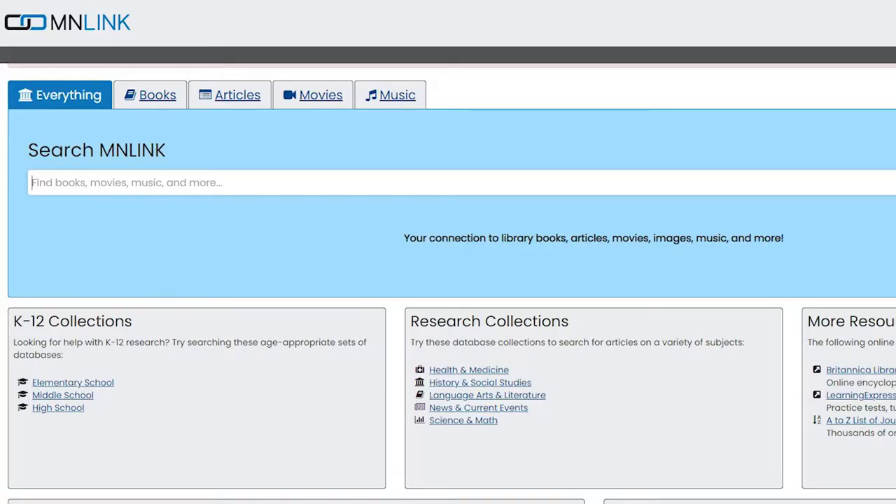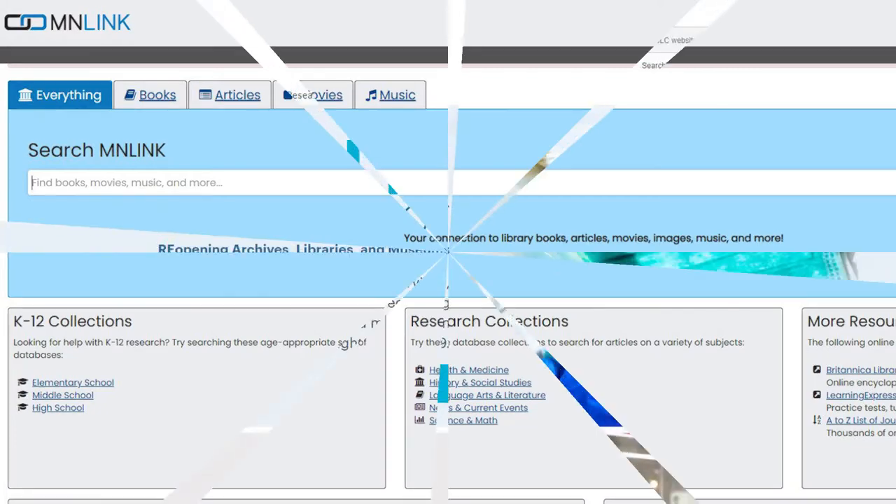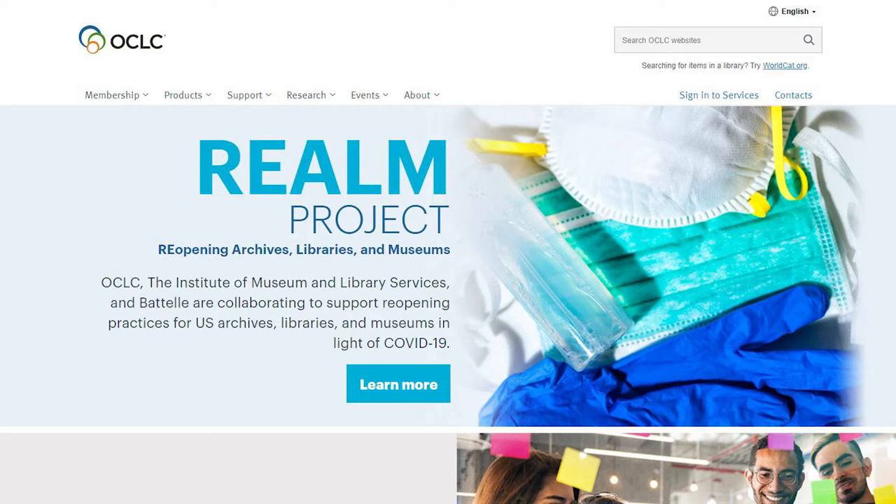We also offer Minlink for harder-to-find books that are available at other Minnesota libraries outside the Selco system. And we are one of the only libraries in Selco that can request books through OCLC. So this card actually unlocks services throughout the whole United States.